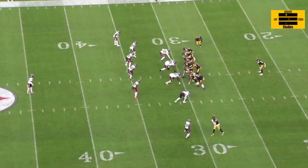Zach Frazier is now getting first team reps at the center position — and it's about dang time, especially after this sloppy loss by the Pittsburgh Steelers against the Houston Texans. They end up taking the L 20 to 12. We'll look at three plays today: the good, the bad, the ugly in their performance with Justin Fields at quarterback.